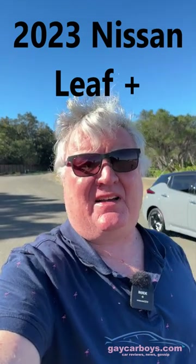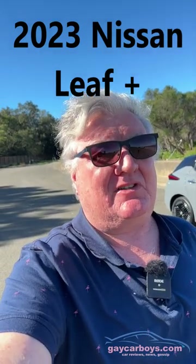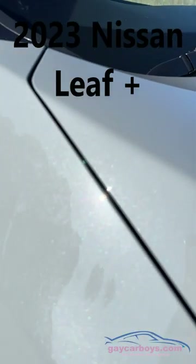This is Nissan's Leaf Plus and the MY23 gets a couple of little extra tasty goodies and some not so tasty. Look at those wheels for example — they're just awful. And this grey colour that first looks flat is actually quite a nice metallic.